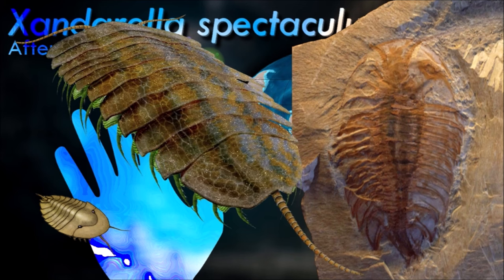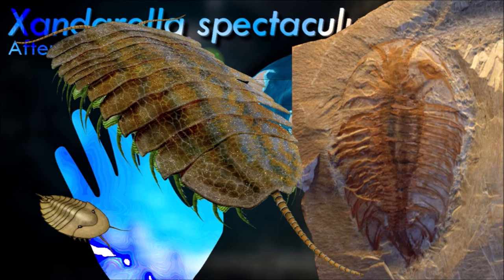The chelicerae, which give the group its name, are the only appendages that appear before the mouth. In most subgroups, they are modest pincers used to feed.